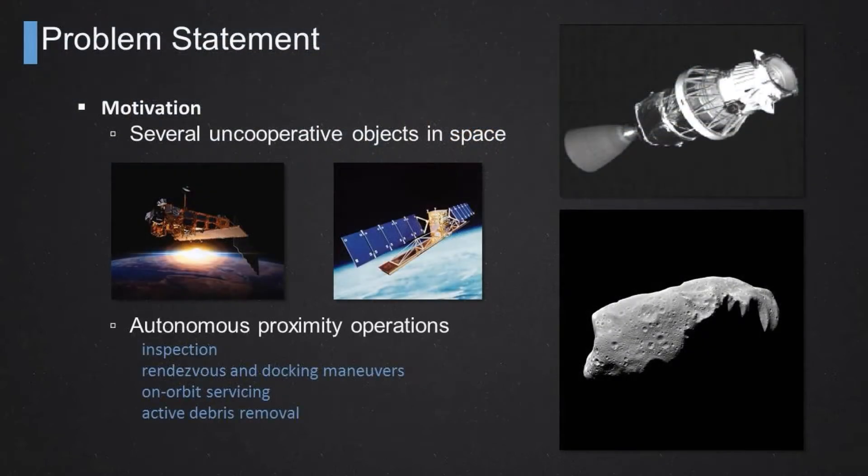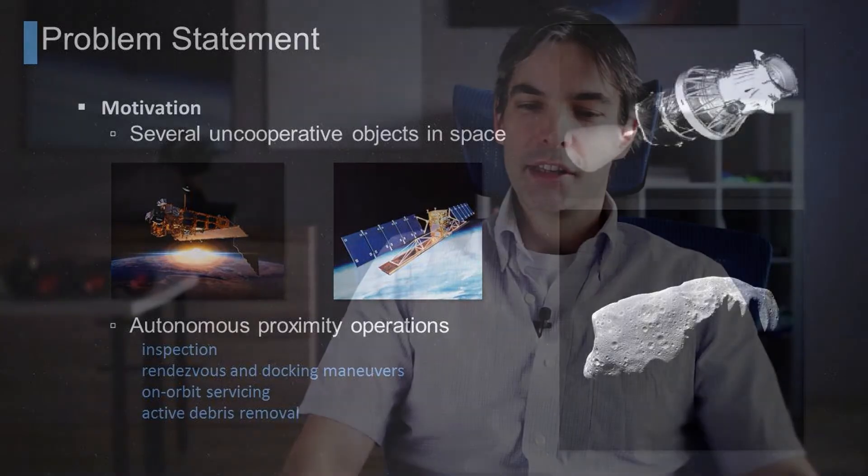As you may know, on orbit there are several uncooperative objects. We're talking about orbital debris, depleted geostationary satellites, asteroids, and some old rocket engines as well.